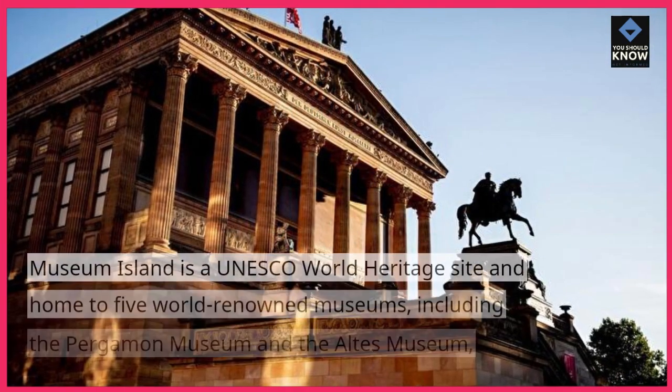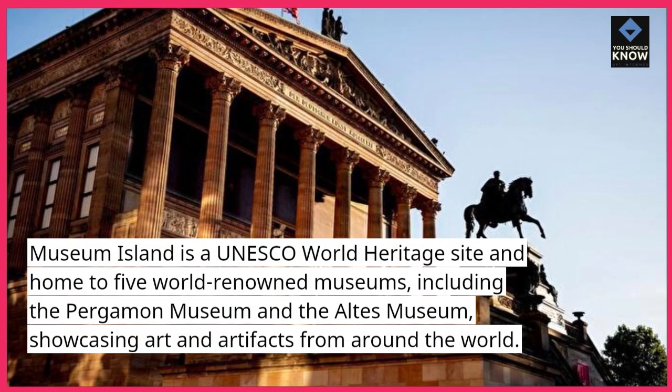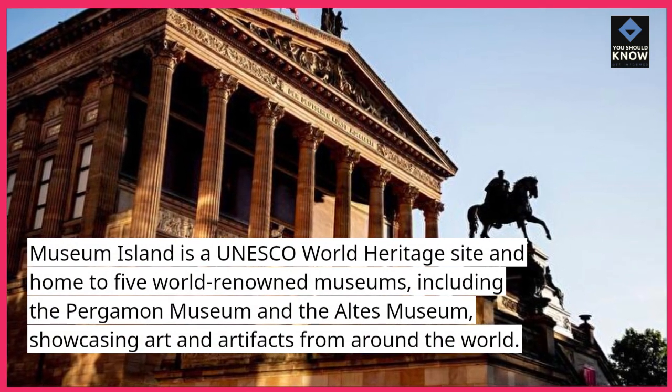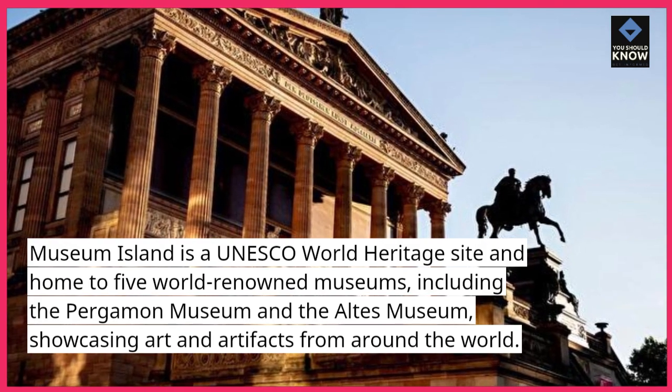5. Museum Island. Museum Island is a UNESCO World Heritage Site and home to five world-renowned museums, including the Pergamon Museum and the Altes Museum, showcasing art and artifacts from around the world.